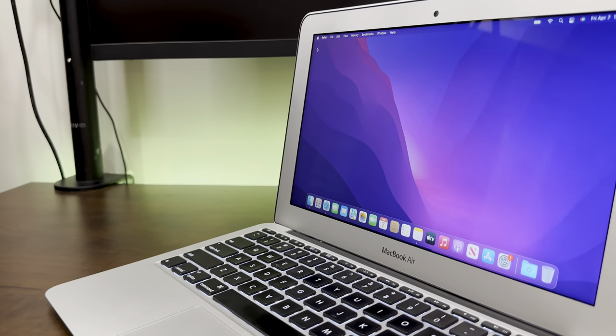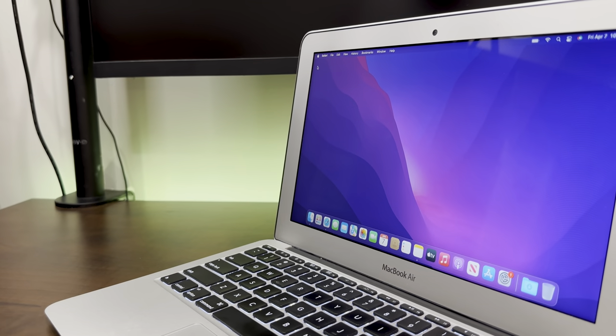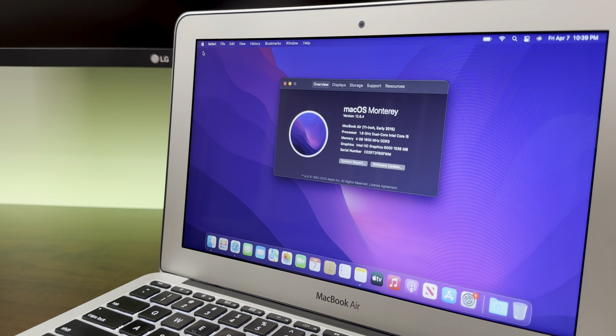This is a 2015 11-inch MacBook Air, rocking a dual-core i5, 4GB of RAM, and Intel HD graphics. And it's not exactly a powerhouse.